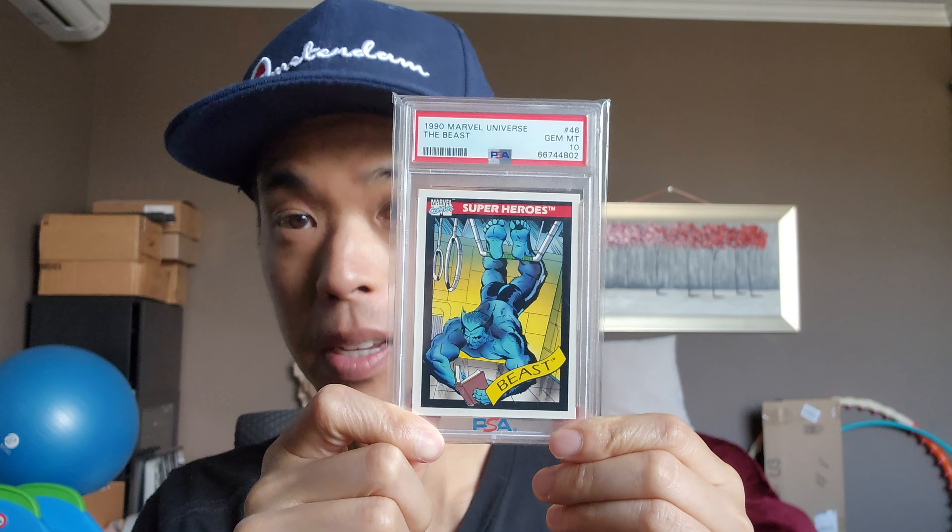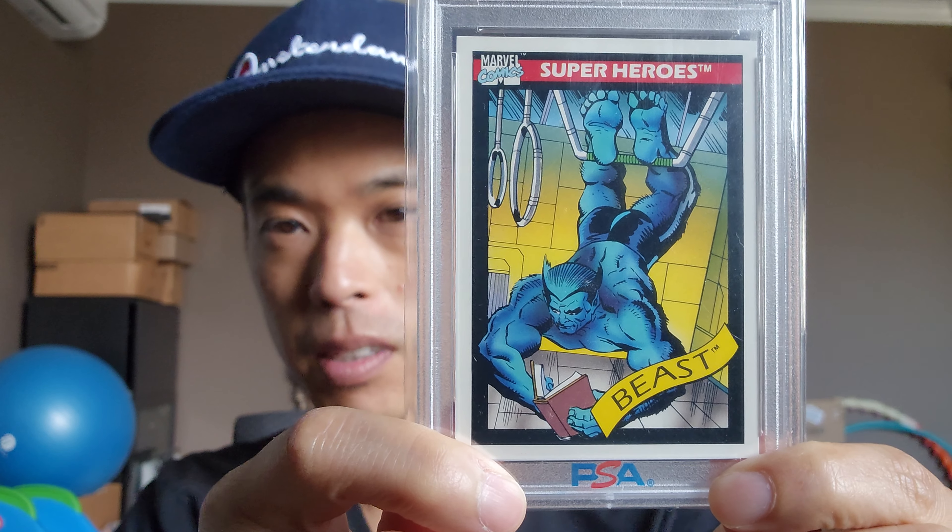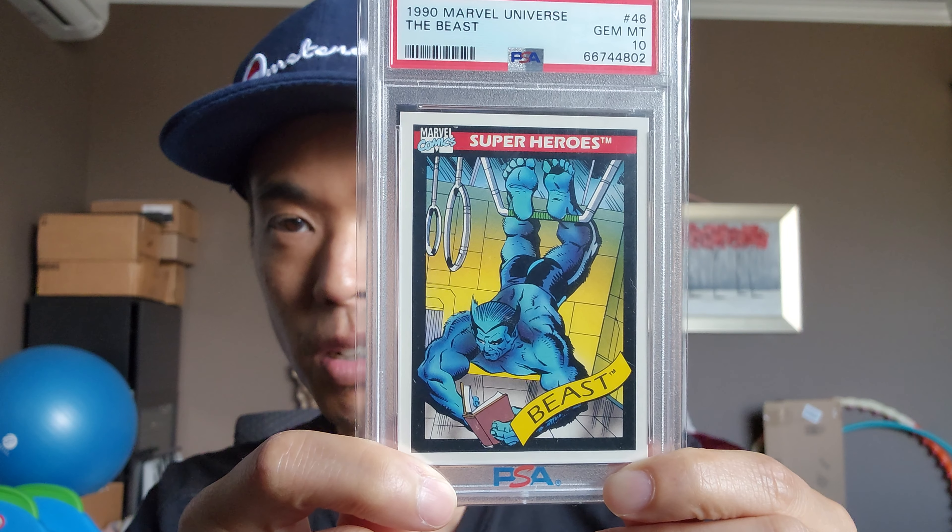Beast. I want to get another Beast — Beast is underrated. I think he's one of the cool characters. I loved him in the Astonishing X-Men series where he was starting to get more like a cat. This is the Beast — conceals beneath his brutish exterior the mind of a brilliant scientist. Yeah, Beast is cool.